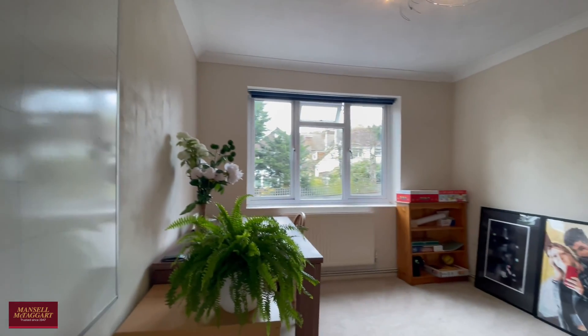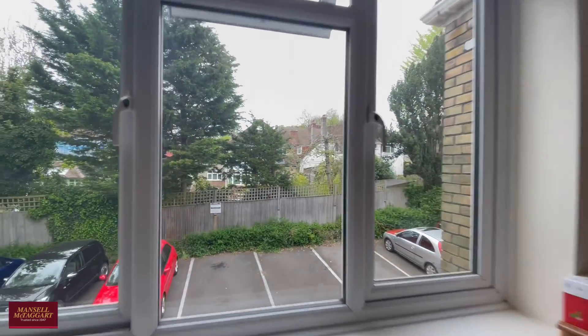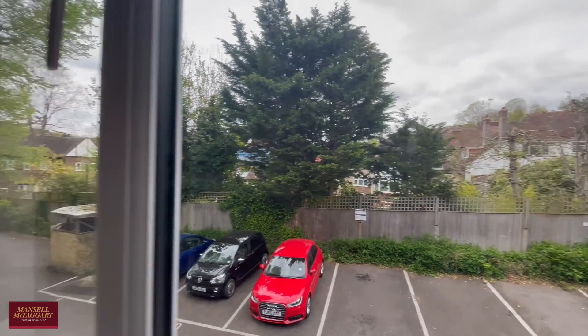Second bedroom — again, a very comfortable double. As you can see, it's mainly used as storage currently, but it certainly wouldn't go amiss as a bedroom.